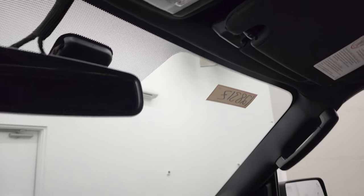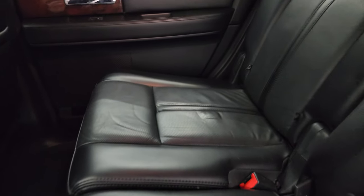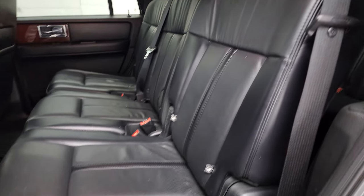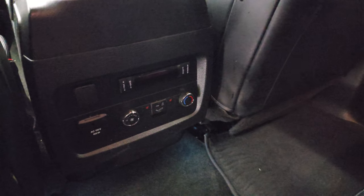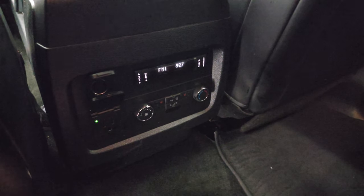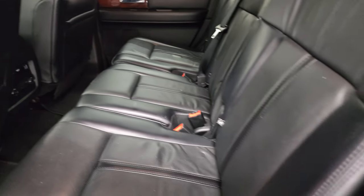We'll take a quick look at the back seats and then we'll start it up and take a look under the hood. The back seats are just as clean as the front seats — no rips or tears back here. It does have the LATCH child safety system for any child car seats. They are in really nice shape with factory floor mats back here. You also get rear air controls. These seats are heated on the outboard sides. You do get a 12-volt power point, rear audio controls, and a 110-volt, 150-watt plug-in.